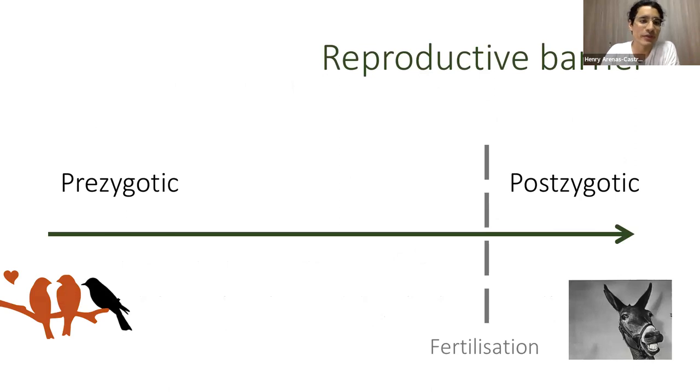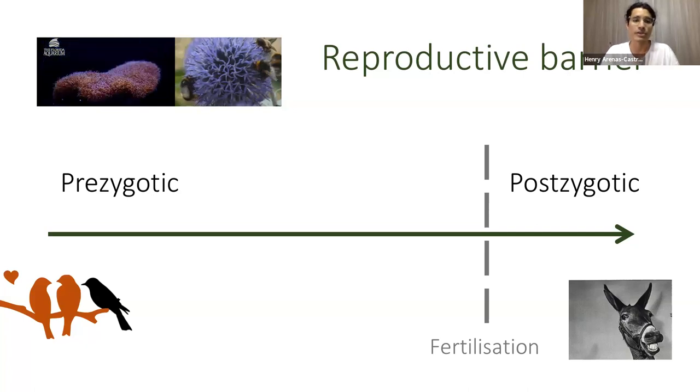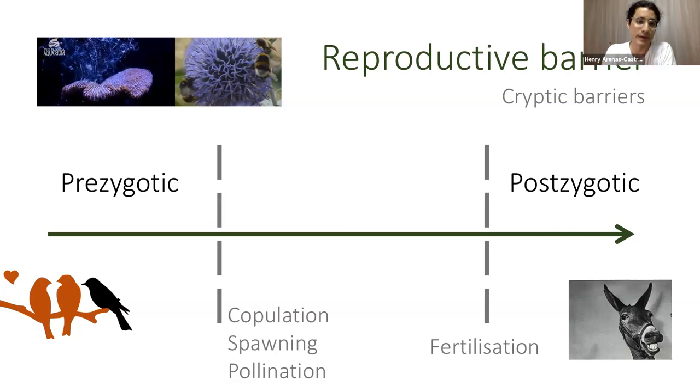To start talking about the origin of new species, the traditional framework studies what processes prevent different groups from interbreeding. This has been divided depending on when in the life cycle of individuals this barrier to interbreeding happens. The key event that has differentiated this study is fertilization — events that happen after this have been considered post-zygotic barriers. However, most of the pre-zygotic barriers studied so far are those that prevent mating.